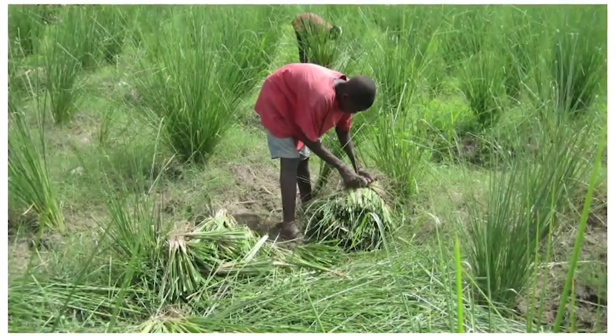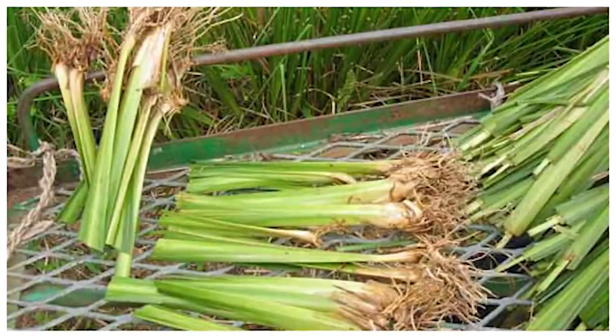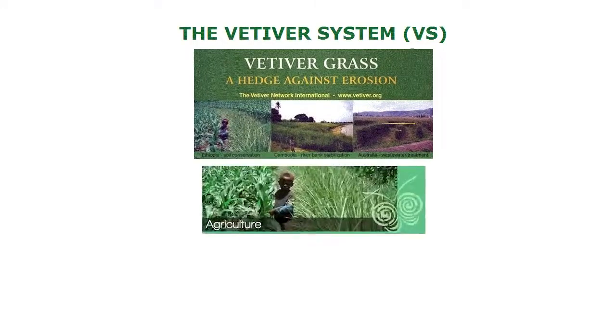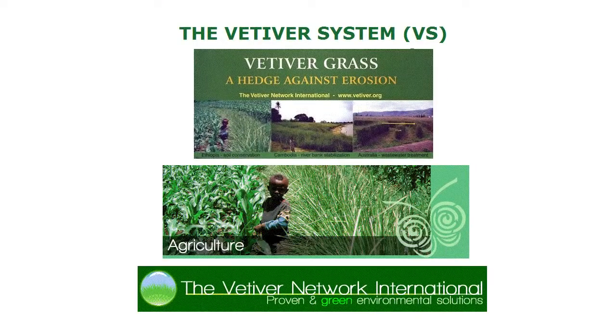Vetiver is propagated manually through cuttings. More than 50 years ago, John Greenfield devised the vetiver system, which is essentially the methods of preparation and the planting formations and patterns to achieve the best results in land rehabilitation and improvement through soil and water conservation.